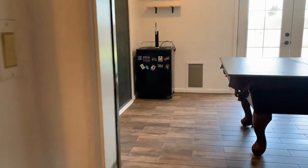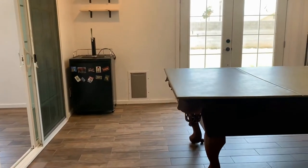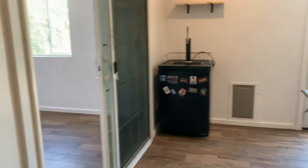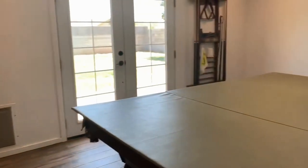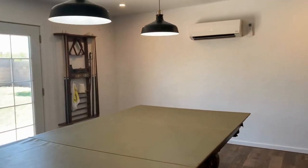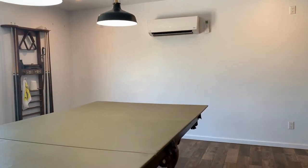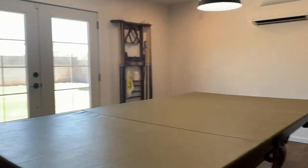This is a large room which is heated and cooled — it is part of the square footage, around the 1,700 square foot range. It has a split system air conditioner. It can be used as a family room, any number of uses. They had it as a pool table room; it could be a game room.